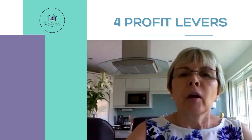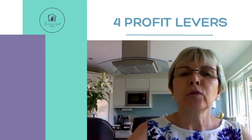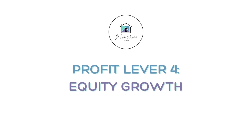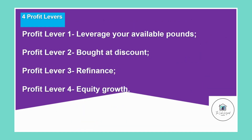I'd like to talk to you today about what we call our four P's — the four profit levers we can use when we try to maximise the profit we can get from a property we purchase. The last profit lever is one that many people don't think about. In the UK, property prices have increased on average by 7.9% per annum, meaning your property is increasing all the time. So let's look at this last profit lever: equity growth.